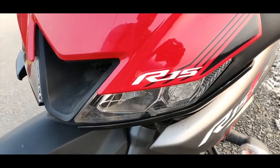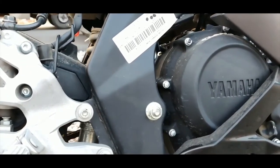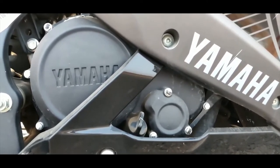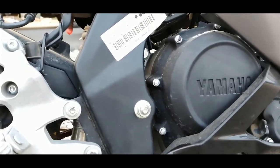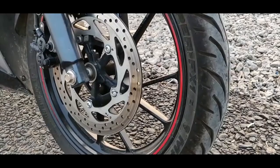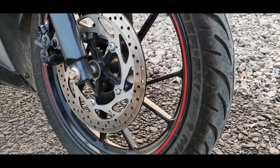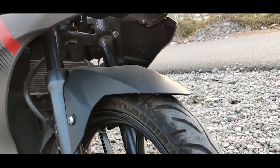The Yamaha R15 V3 gets its power from a 150cc single-cylinder liquid-cooled engine, offering higher power and torque. It makes 16 bhp at 8,500 rpm and 15 Nm of torque at 7,500 rpm, also mated to a 6-speed gearbox. Suspension is telescopic forks at the front and a monoshock at the rear. Brakes are handled by a 267 mm disc at the front and 220 mm disc at the rear. It receives dual-channel ABS as standard, as against the single-channel ABS on the KTM RC 125.